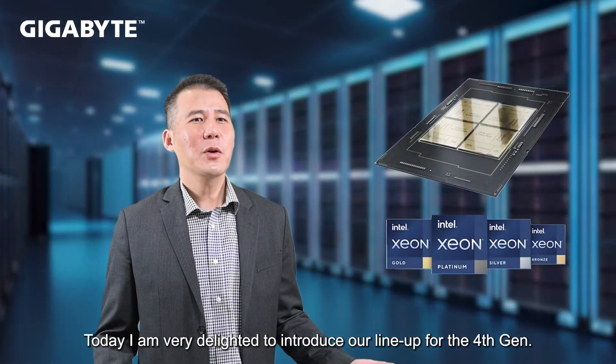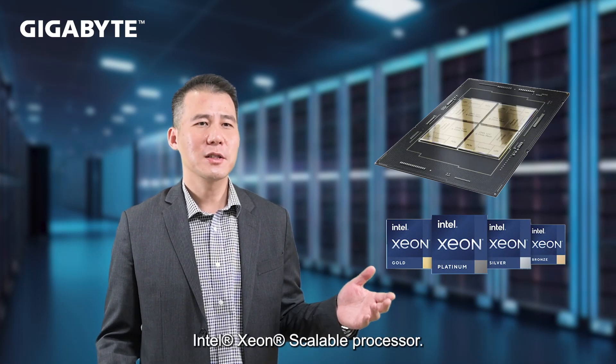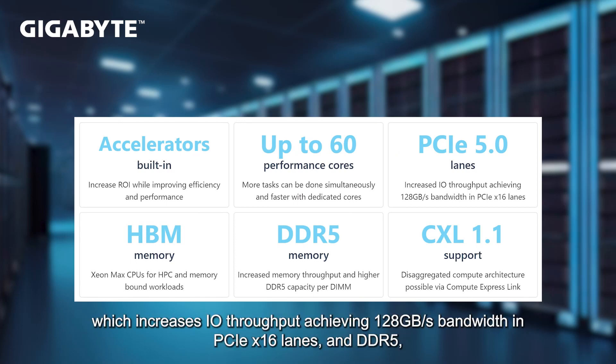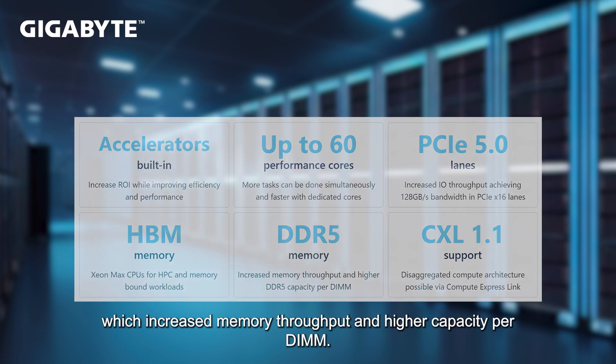Today, I'm very delighted to introduce our lineup for the 4th generation Intel Xeon Scalable processor. First of all, Intel upgraded to PCIe Gen 5, which increases IO throughput, achieving 128 GB per second bandwidth in PCIe x16 slots. And DDR5, which increases memory throughput at a higher capacity per DIMM.